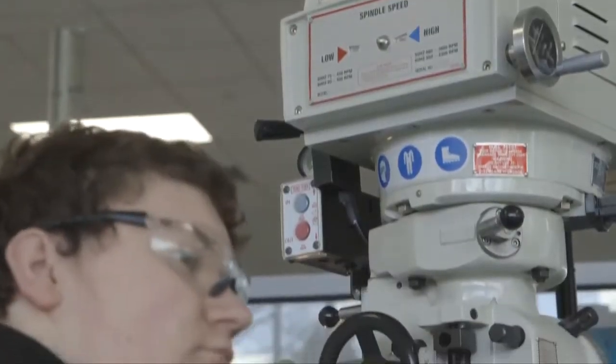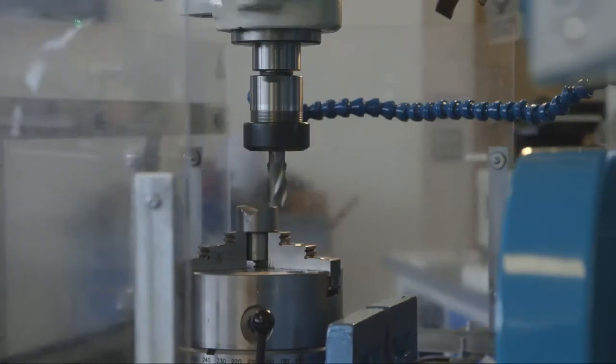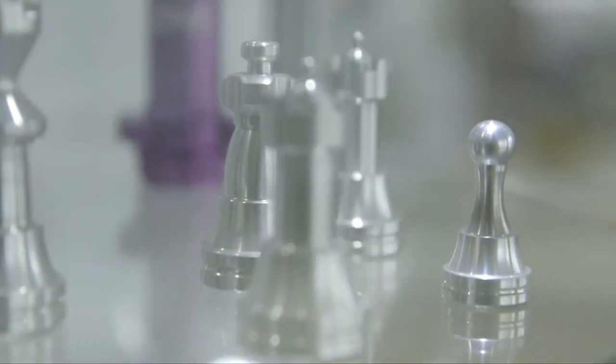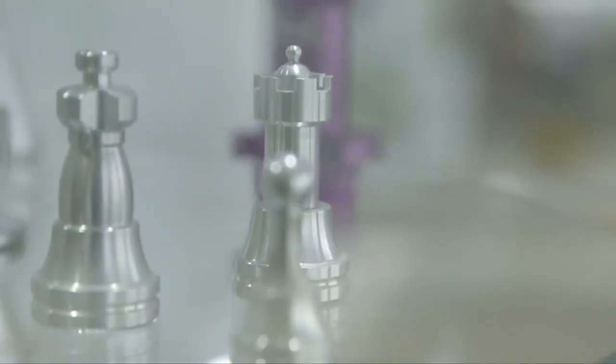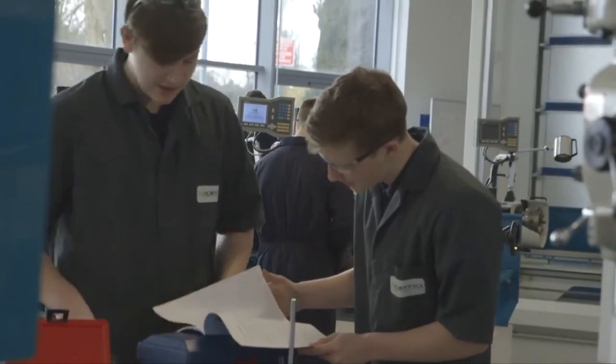In order for learners to meet industry-standard qualifications, we needed industry-standard equipment, and 600 Group with the Colchesters and the Clausing Millers give us that standard. They give us that quality and accuracy, and most importantly, they give us what industry asks of us.